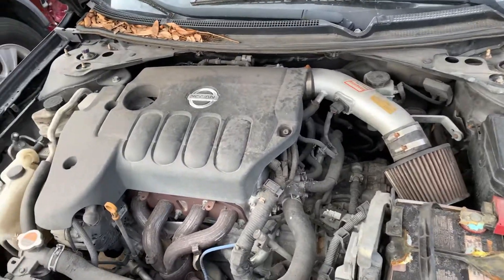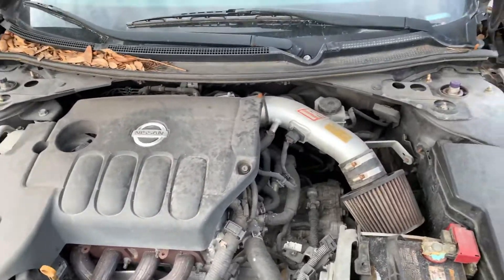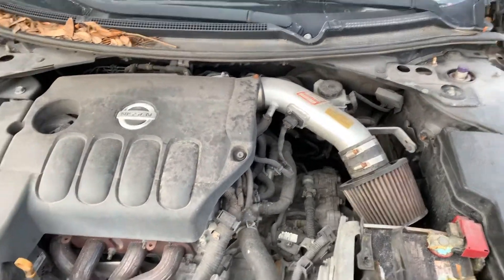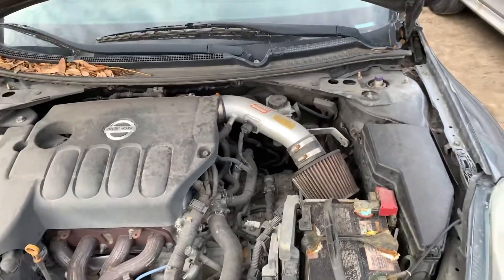Hey guys, Lester here with HEC Side of Parts. Here we have a 2013 Nissan Altima, stack number 20L34. Beautiful running motor, as you can see. This vehicle runs and drives without any issues.